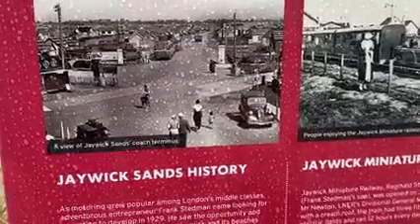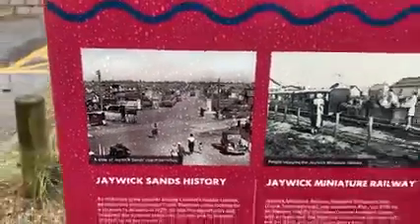Jaywick Sands and its various parks, grasslands, footpaths, the village and the Tudor Estate gradually became residential. Beautiful.